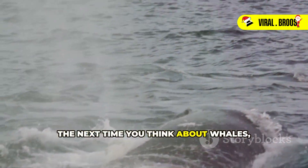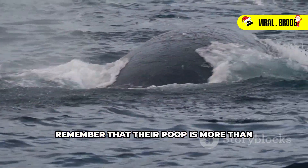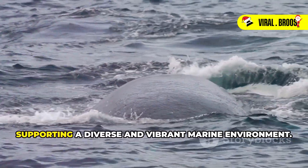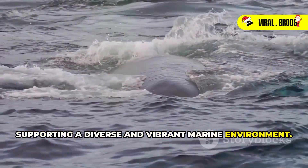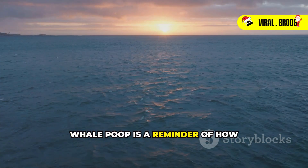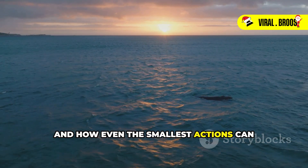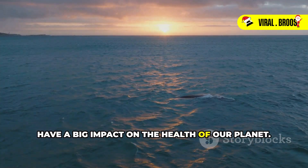So the next time you think about whales, remember that their poop is more than just waste. It's a vital part of the ocean's life cycle, supporting a diverse and vibrant marine environment. Whale poop is a reminder of how interconnected life in the ocean is, and how even the smallest actions can have a big impact on the health of our planet.